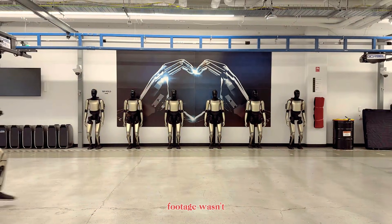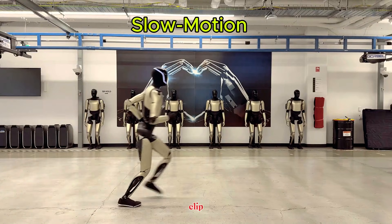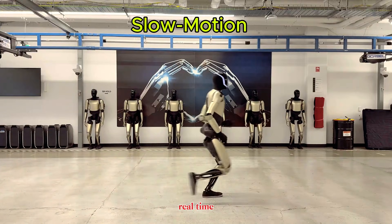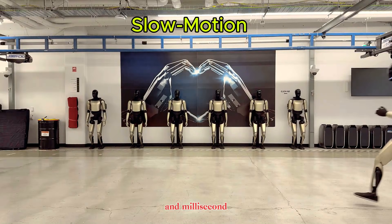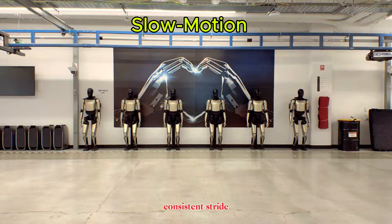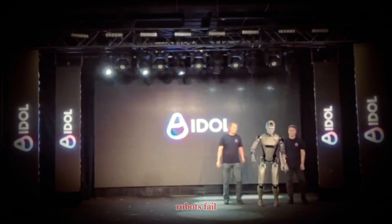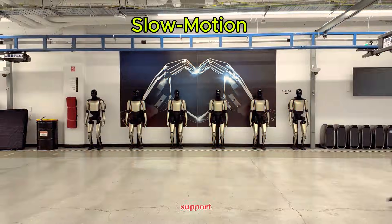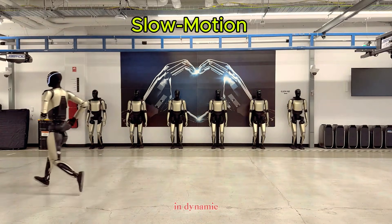The Optimus running footage wasn't a polished marketing video. It was a raw, controlled lab clip, and that's exactly what makes it credible. Running isn't just faster walking — it requires real-time balance correction, rapid sensor processing, predictive motor control, and millisecond-level actuator precision. Optimus version 2.5 showed stable posture, consistent stride timing, and proper weight transfer through each step. Most humanoid robots fail at this stage — they stumble, lose balance, or require heavy external support. Optimus didn't. This proves Tesla has crossed a major threshold in dynamic locomotion.